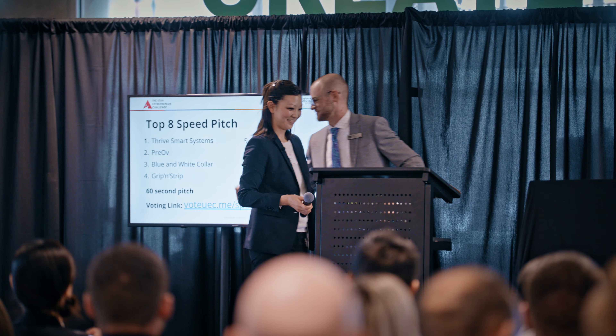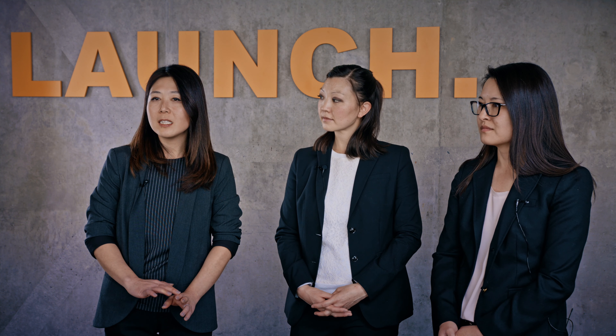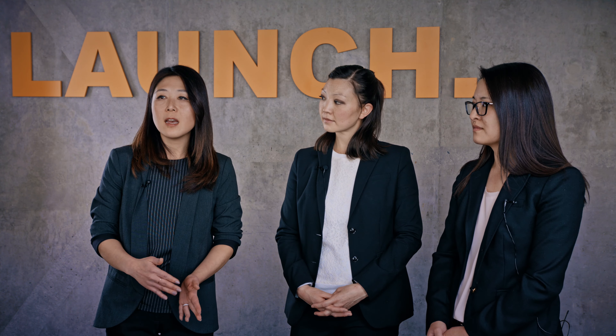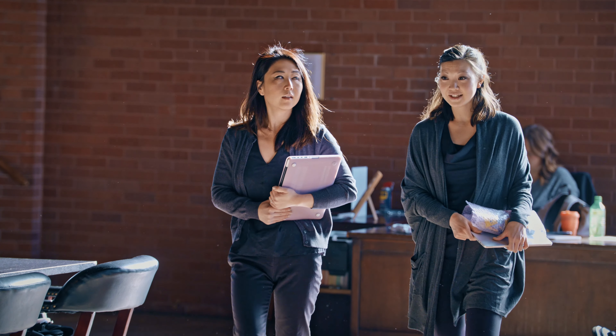We decided we needed to find better solutions for tracking fertility. We're here at the Utah Entrepreneur Challenge, and I'm just about to go on for my speed pitch. Pre-off is an intravaginal ring that will monitor a woman's menstrual cycle and identify the peak fertile days when a couple is most likely to conceive.